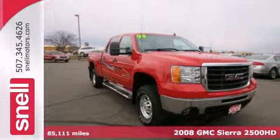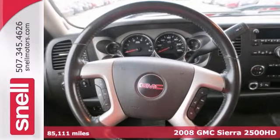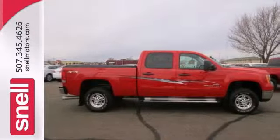This 2008 GMC Sierra 2500 Heavy Duty is one of the best 3 quarter ton trucks on the market today. Enjoy a smooth and comfortable ride with the capability of massive hauling capacities. It even has remote start, adjustable power pedals, and rear parking assist.